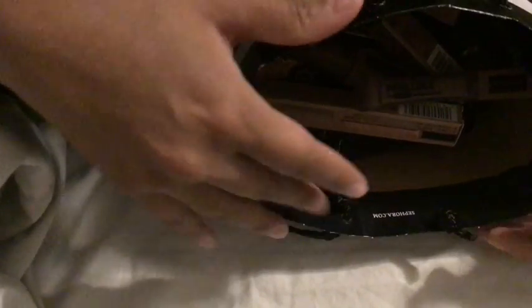Now I'm going to start showing you the stuff in this Sephora bag. Again, these are not all from Sephora — I just used the bag because it was convenient.